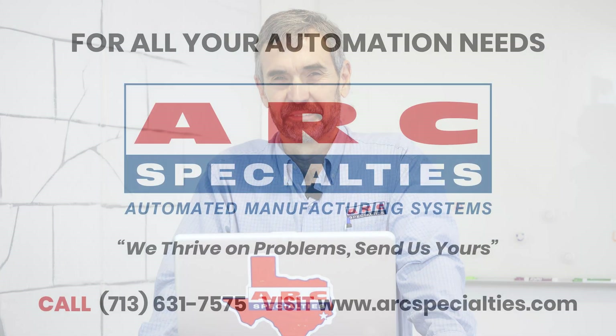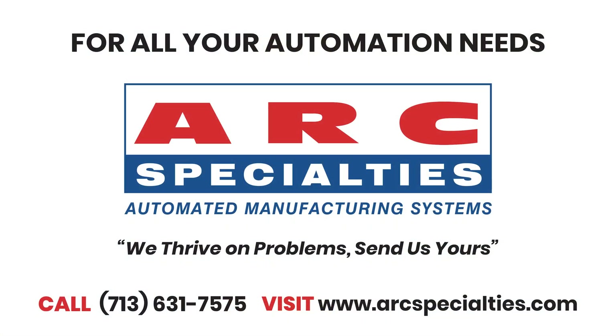Thanks for attending today. Hopefully now submerged arc is your favorite process, just like mine. If you think you have an application for submerged arc welding on heavy parts, give us a call. Arc Specialties thrives on problems — send us yours. We'll see you next time.